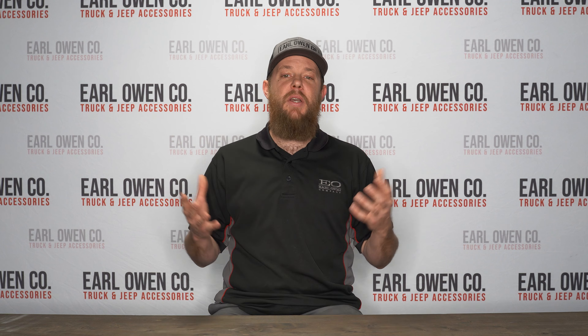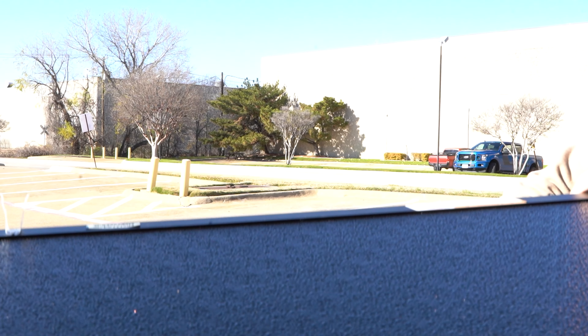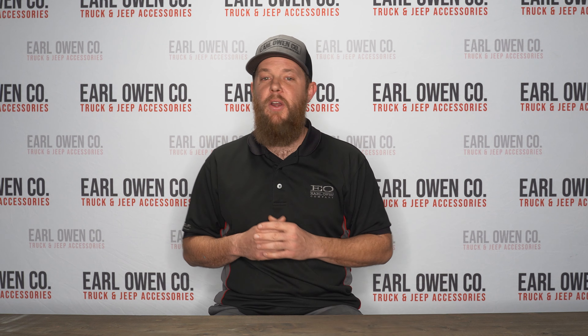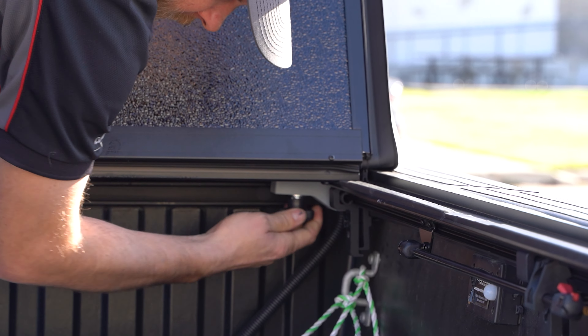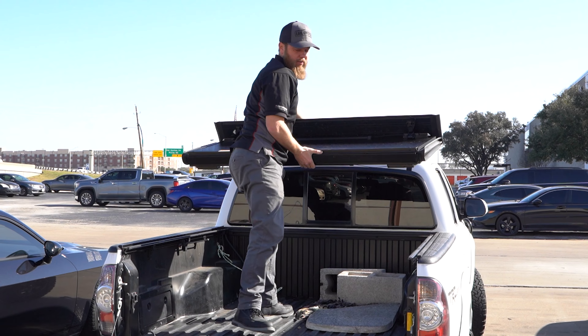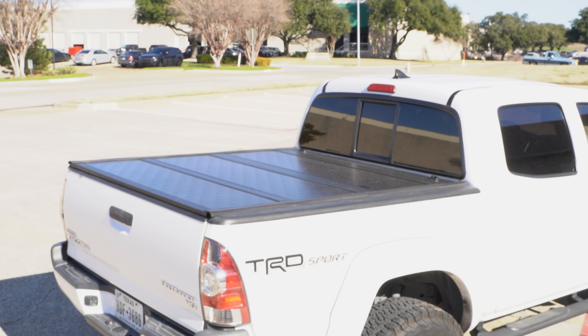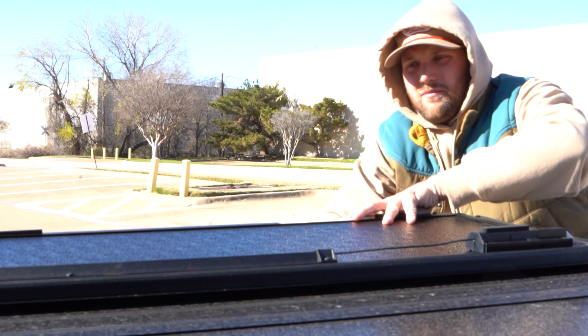Being able to use 100% of my truck bed while the cover is still on is a big deal for me. The one thing I would note is when the cover is in the prop position you can't see out the rear window. But what I like most about this bed cover is the whole cover can be easily removed in just seconds with its integrated quick-release clamps, making it easy to haul and see bulky items.